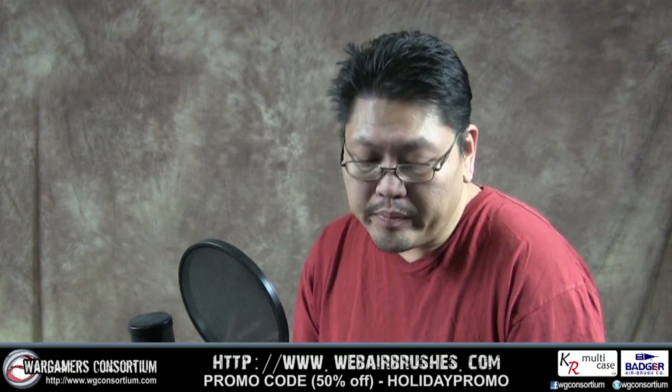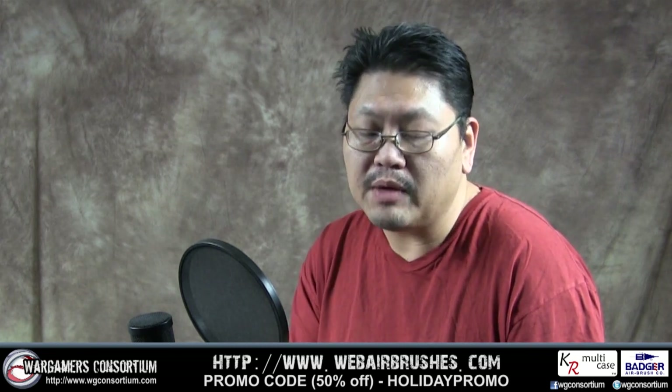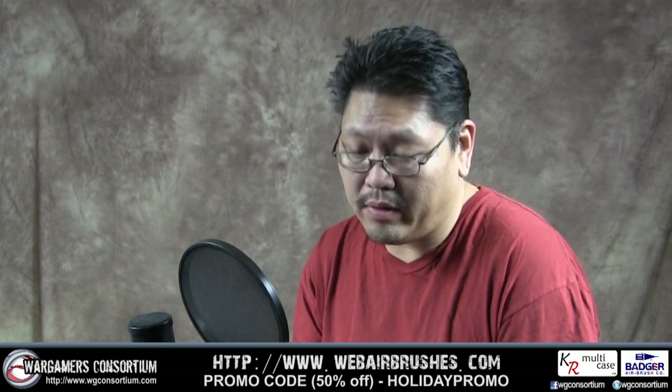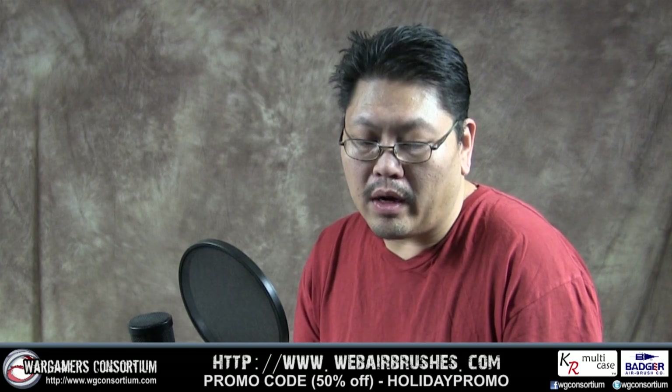Here's the kicker: they put up a promo code called 'holiday promo.' You just go to webairbrushing.com and it gives you 50% off your entire order. So you can pick up the full miniature paint set right now for a hundred and thirty-six dollars.